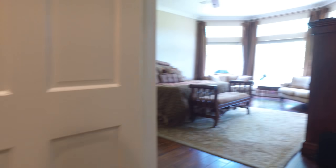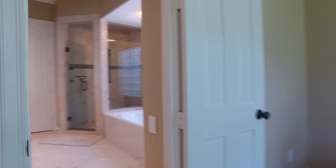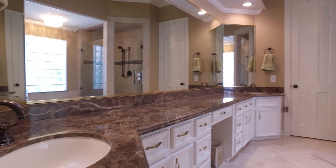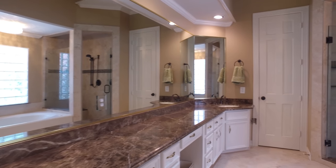The master suite is located on the first floor with gorgeous wooden floors, so much detail, and large beautiful windows. Look at this master spa — get lost in this oasis with his and her sinks, a separate shower, and a gorgeous tub.